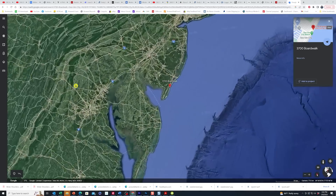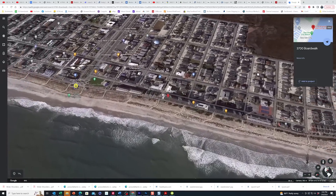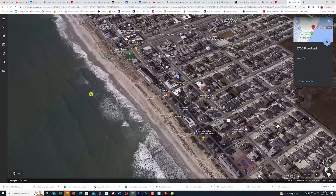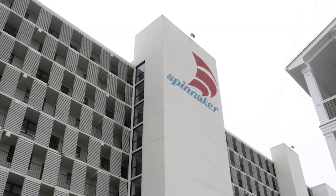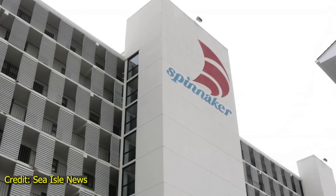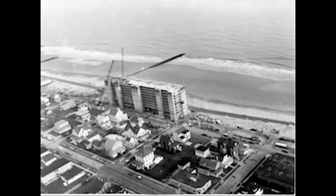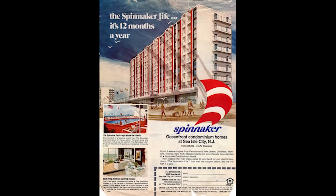Our investigation takes us up to the Jersey Shore, to the little town of Sea Isle City, New Jersey, in the 3700 block of Pleasant Avenue. This is the Spinnaker Tower condominium, built in 1972 along the Jersey Shore. It's a nine-story condo, and these are pictures of it when it was under construction, and here is what it looks like today.